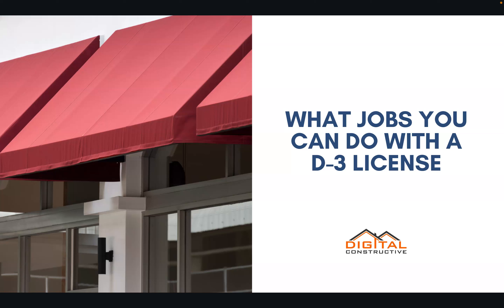Welcome to DigitalConstructive.com. In this video we're going to be taking a quick look at what jobs you can do with the D3 license.